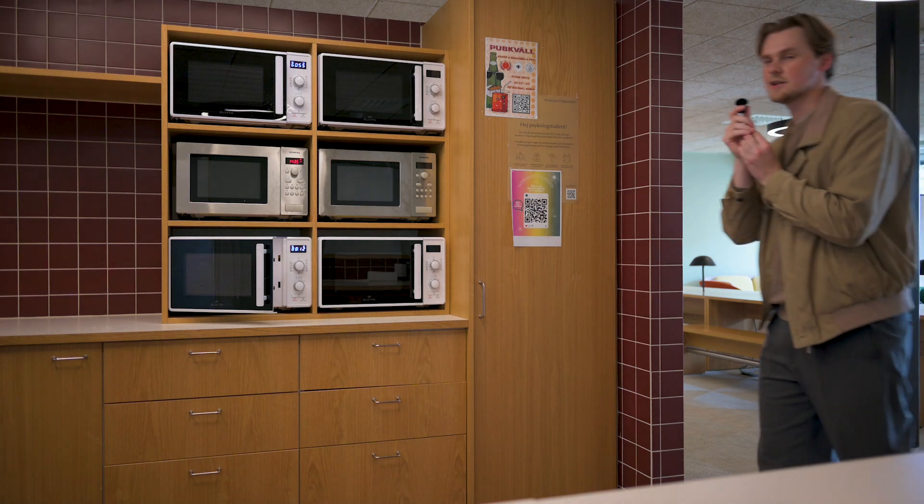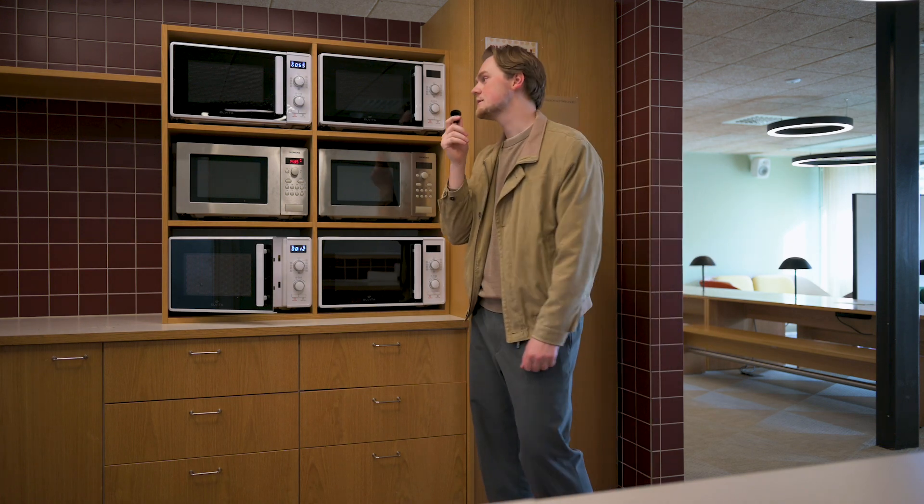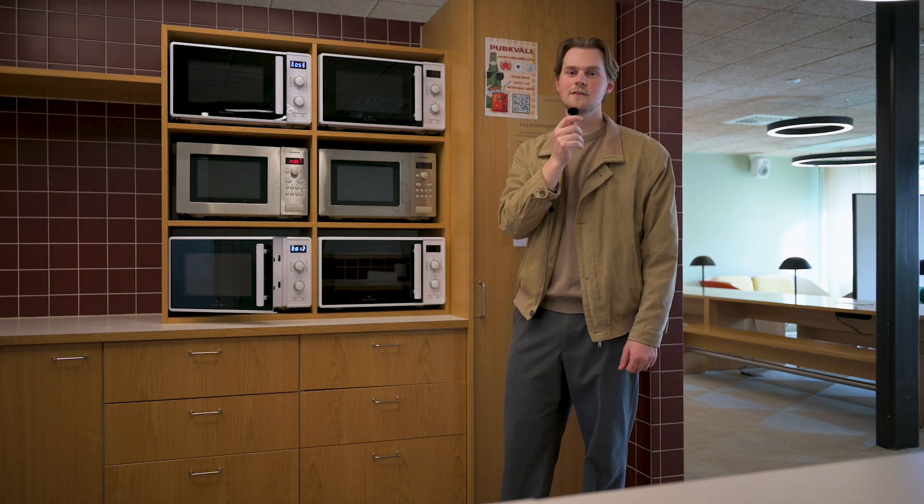I was used to buying lunch every single day at university before I came here. But at Karolinska Institutet, there are microwaves everywhere and you're kind of expected to cook your own homemade meal and bring it to class every day and heat it up. It's really nice because you get to learn cooking, and it's quite fun and very cheap — but it's something you just have to be aware of.